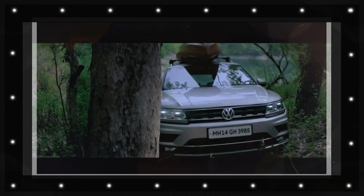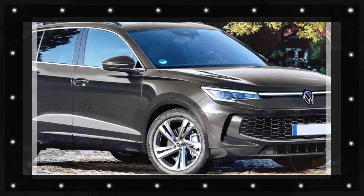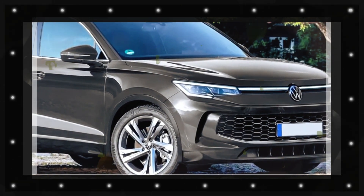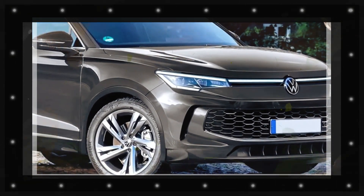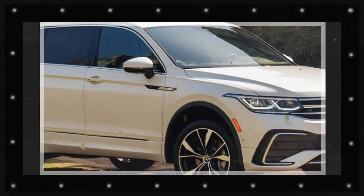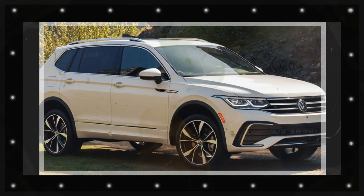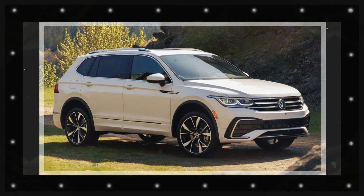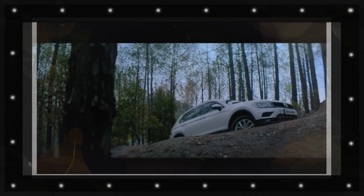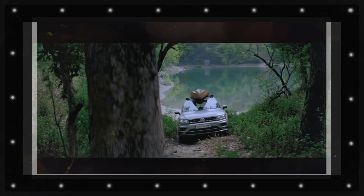As before, we recommend the midrange SE trim, as it adds 18-inch wheels, a power-operated rear liftgate, remote start, and dual-zone climate control. Note that for 2024, the base S trim gains the IQ.Drive semi-autonomous lane keeping assist, previously only available on the SE and up. That said, the S still uses a smaller 6.5-inch infotainment display and does not offer the panoramic sunroof option, which is a $1,200 add-on on the SE.